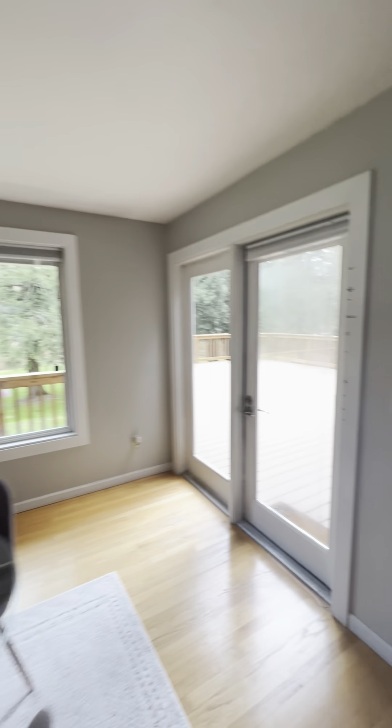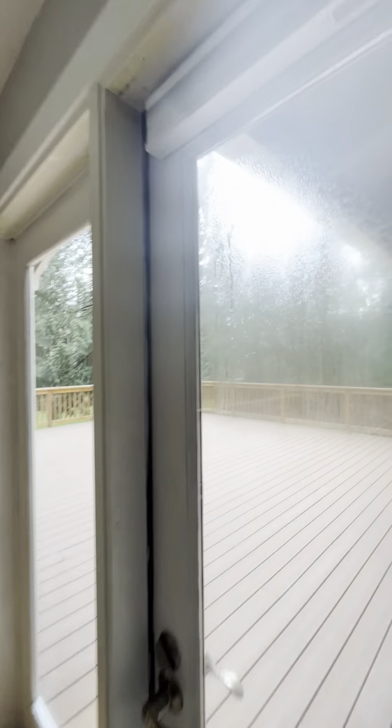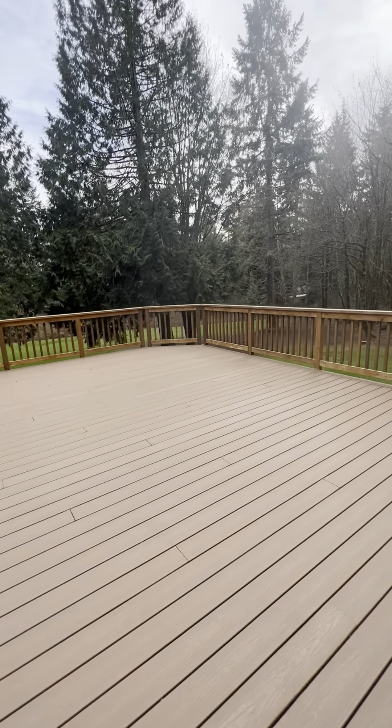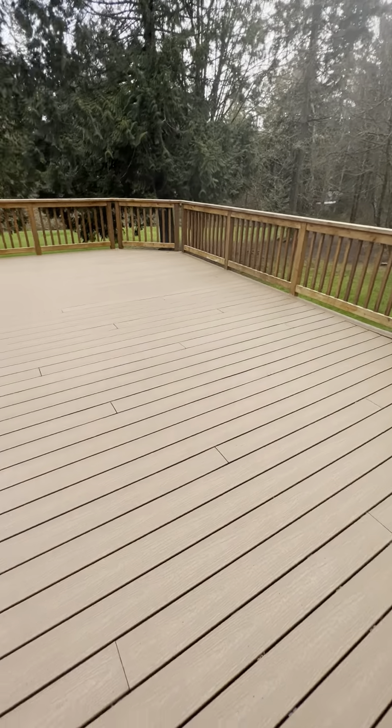We have these French doors that lead out to this very spacious deck. The deck is within the last three years and is in great condition.